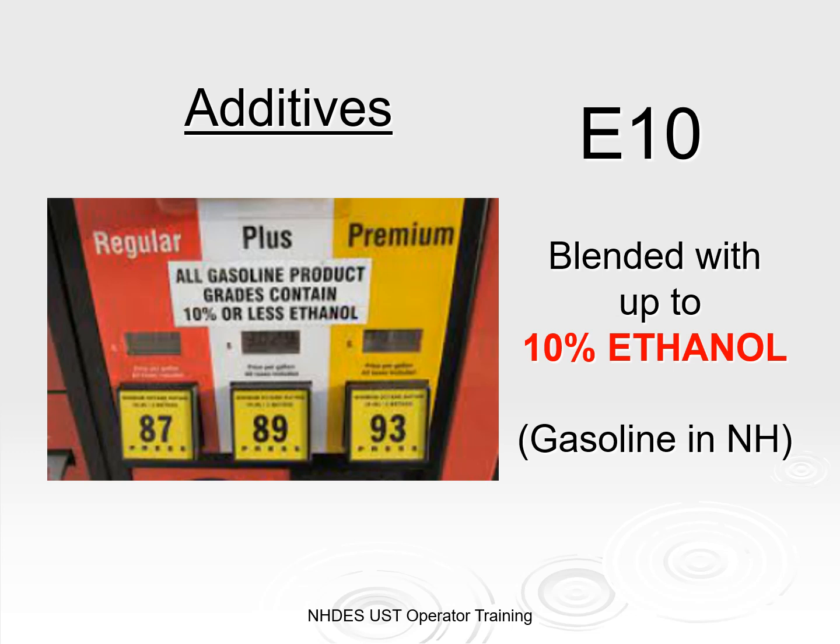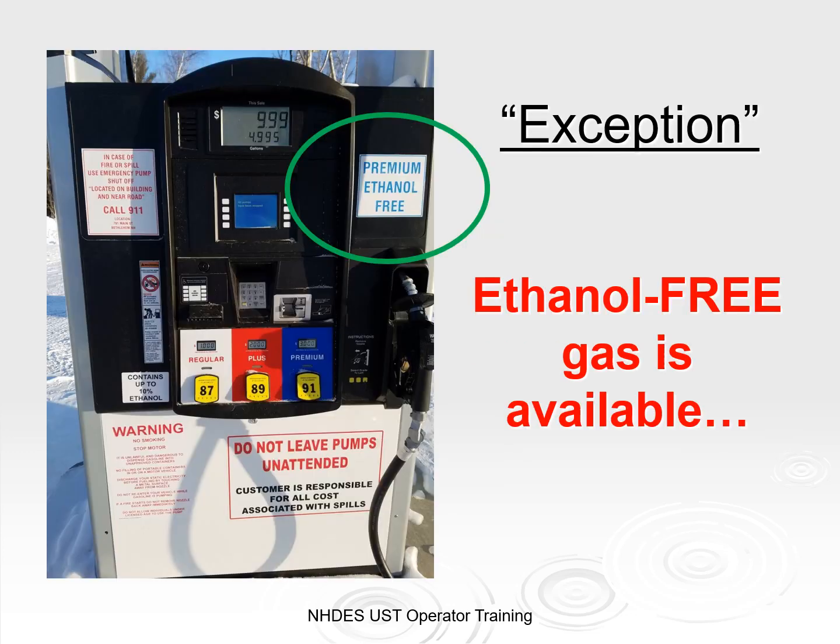Sugars and starches from sugarcane, corn, and other plants can be converted into alcohol-based additives like ethanol, an additive to gasoline. Conventional gasoline being sold here in New Hampshire is E10 — that's gasoline blended with 10% ethanol. There are some facilities that sell gasoline that does not contain any ethanol, which is useful for folks operating small engines like lawn mowers, chainsaws, all-terrain vehicles, and snowmobiles.